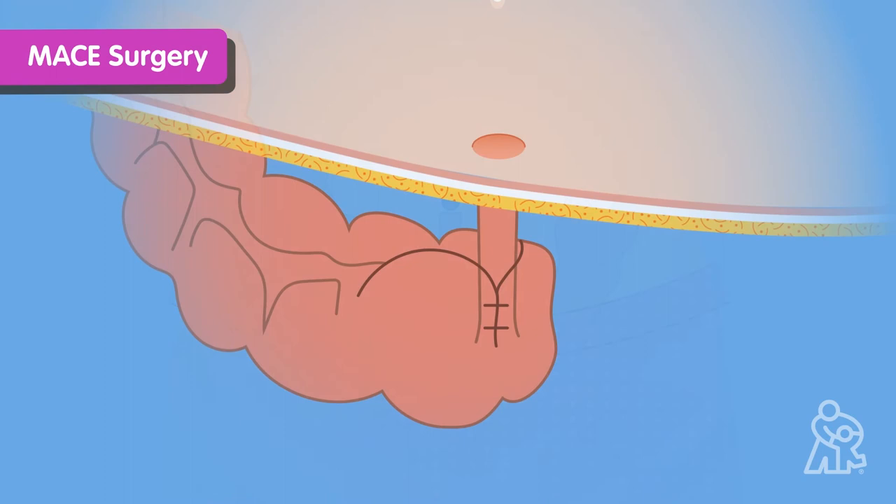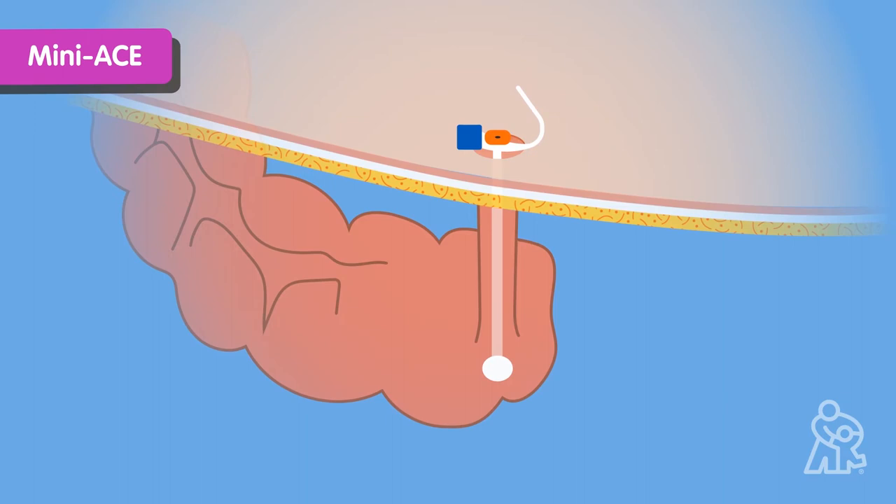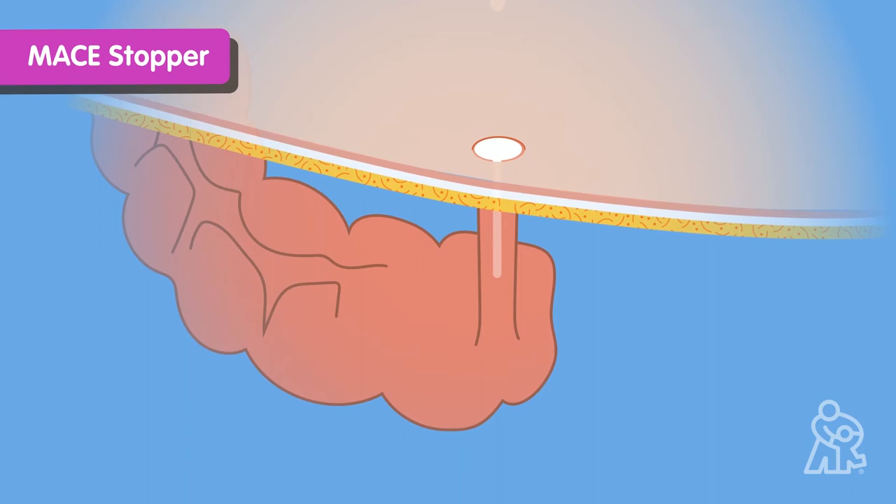Once the valve is created, the surgeon will put a temporary tube — called a mini-ACE or Chape — into the opening to keep it open and clear while the newly created valve heals. That tube will stay in place for a few months. Your child will then wear a MACE stopper in the opening for another month. Your healthcare team will let you know when the area is fully healed, at which time your child can go without any tube or stopper.